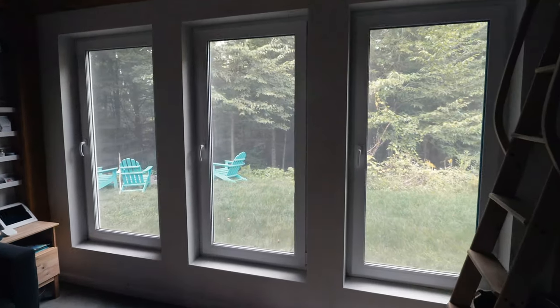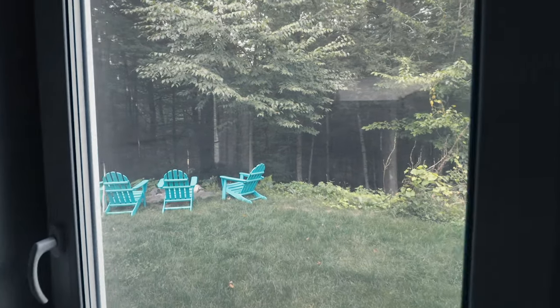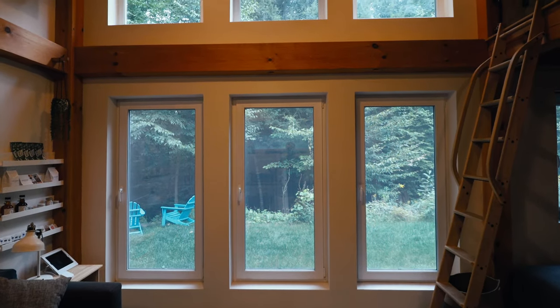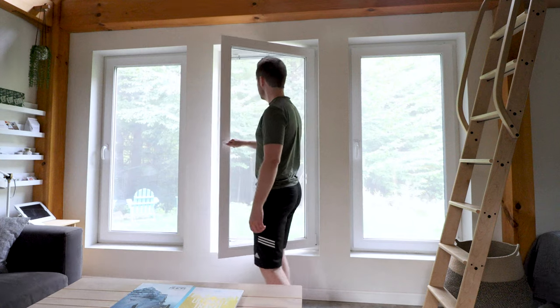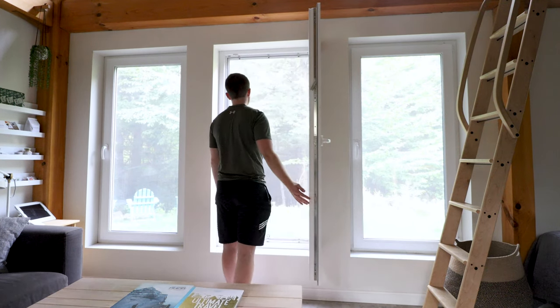I wanted to point out a few more things from a design aspect. First, these massive windows — they're absolutely gorgeous and you can't miss them as soon as you walk in. There are three on the bottom that are a little bit larger, and three more up top, letting in amazing natural light. It's very easy to open one of these windows and look out into the beautiful forest area near the fire pit.